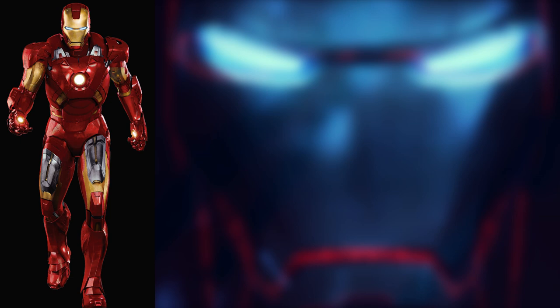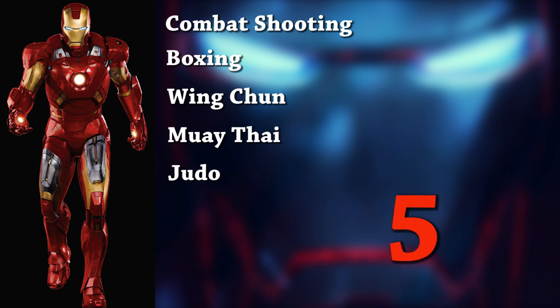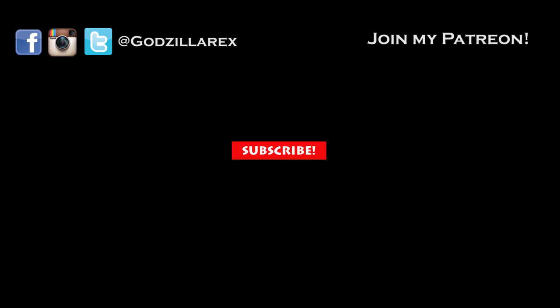So in conclusion, how many fighting styles does Iron Man know? They are: Combat Shooting, Boxing, Wing Chun, Muay Thai, and Judo — which brings us to a grand total of 5 fighting styles. Which is your favorite fighting style? What did you think of Infinity War? Let me know in the comments below and subscribe for more superhero and film content. See you next time.